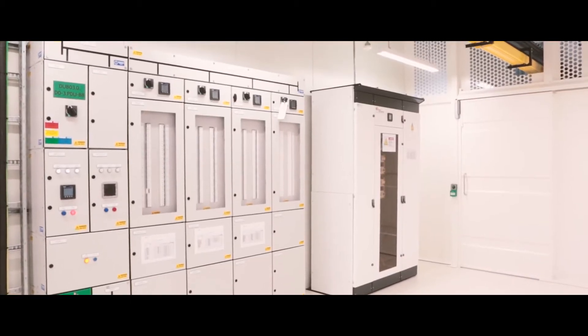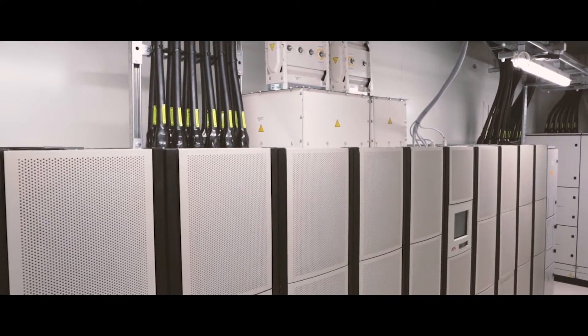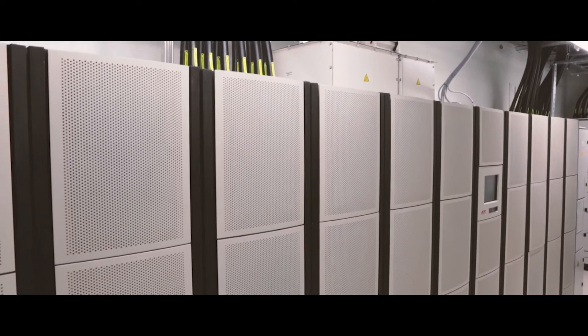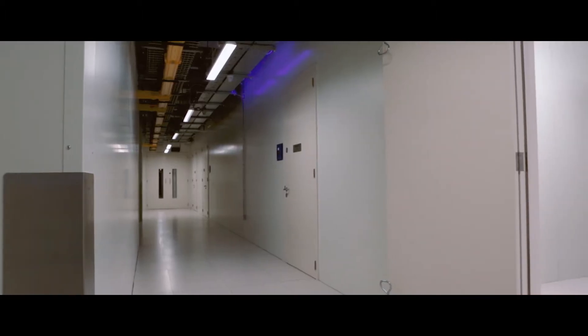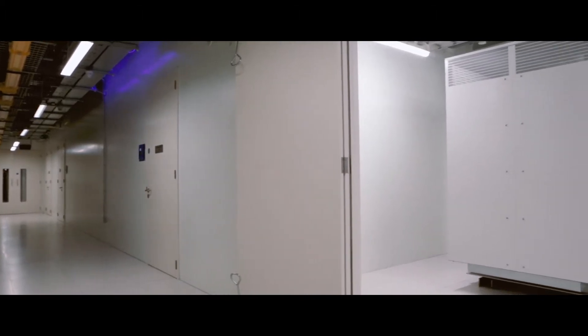My name is Karl Mulhall, I'm the Operations Manager here at Interxion. Dub3 is our latest data centre. It's got 5,000 kilowatts of IT load spread over four data halls, about 2,500 square metres. Our customers typically in Dublin are local Irish enterprises and a lot of large international customers.